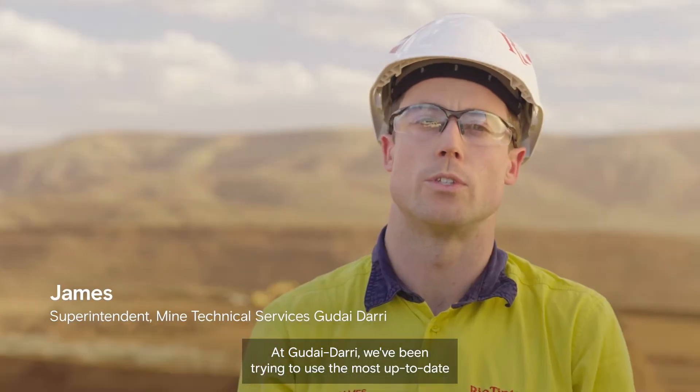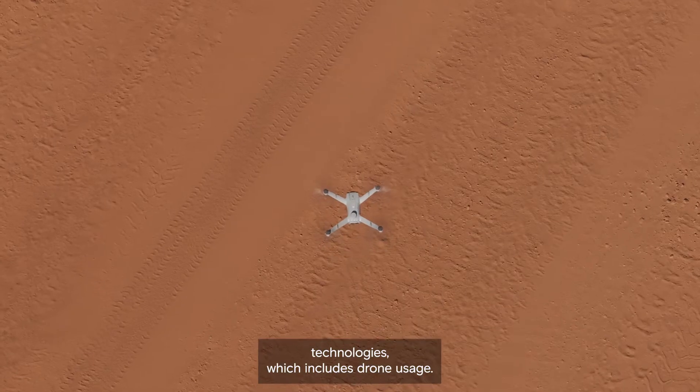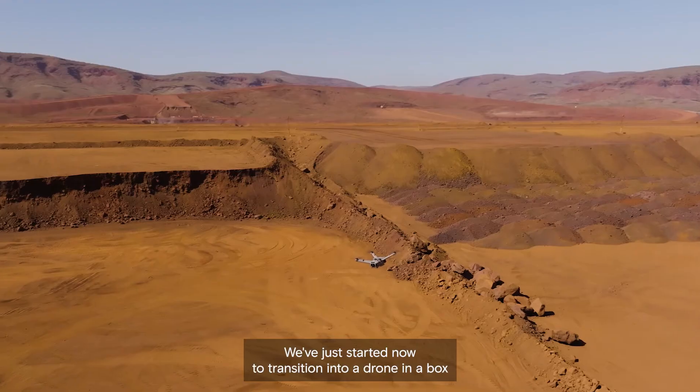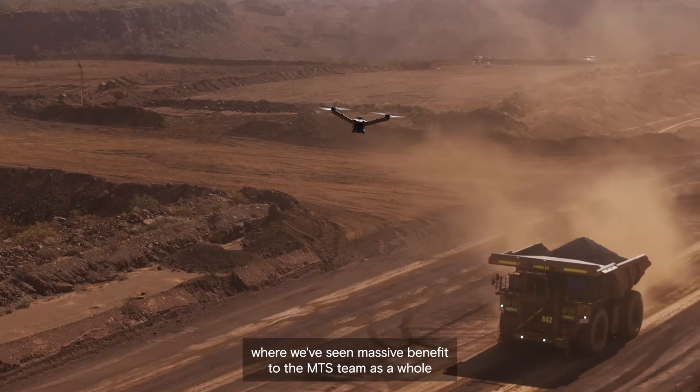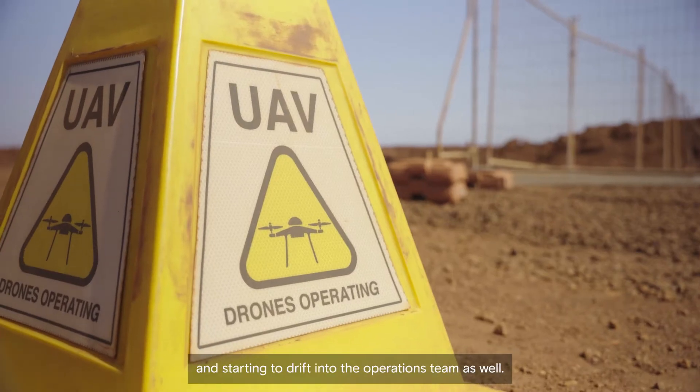At Gunadari we've been trying to use the most up-to-date technologies, which includes drone usage. We've just started now to transition into a drone in a box, where we've seen massive benefit to the MTS team as a whole and starting to drift into the operations team as well.